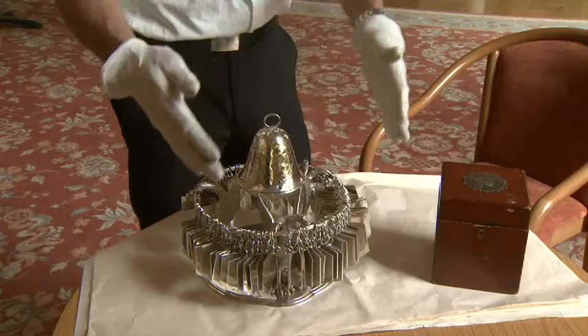This is the Lanark Silver Race Bell on its Victorian stand. It was believed to have been given to the people of Lanark in 1166 by William Lionheart, which stays in the crest on the top of the box. We believe it was given to the people of Lanark for William's love of hunting in the area. It's one of the oldest pieces of sporting Scottish silver in the world.